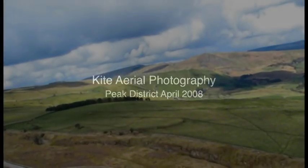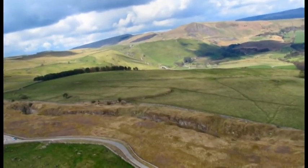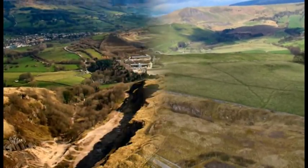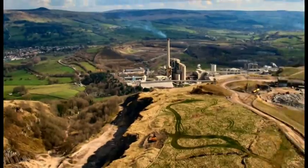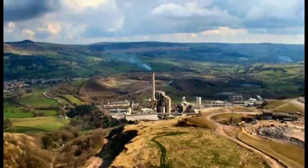It's a lovely, sunny, windy morning in the Peak District and we are above Castleton, near the Winnits Pass, near the big quarries, and we have Peter flying his kite.